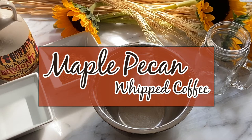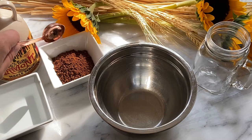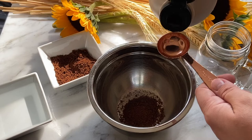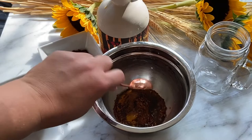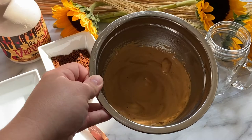Up next is our maple pecan whipped coffee. This whipped coffee has been so popular and I'm so excited to transition this yummy beverage for fall. To make whipped coffee you're going to take one tablespoon of instant coffee, one tablespoon of pure Vermont maple syrup, and one tablespoon of warm water. Whisk it all together — you can whisk this by hand, it may take up to five minutes. I'm going to use a hand mixer. Mix until soft peaks form; it should look the consistency of a creamy peanut butter.